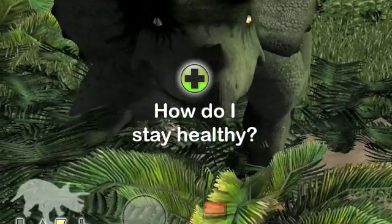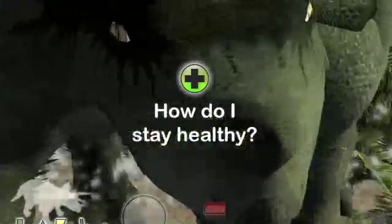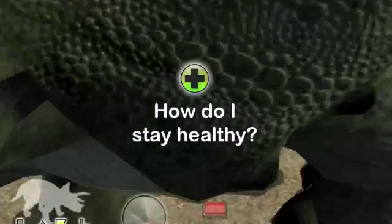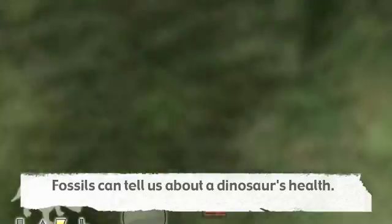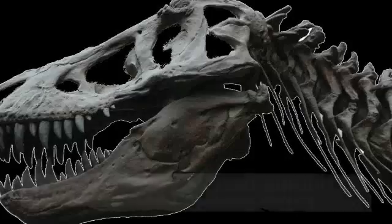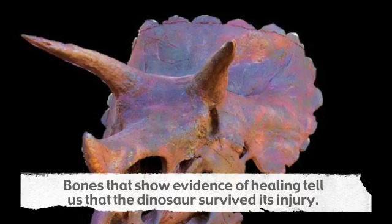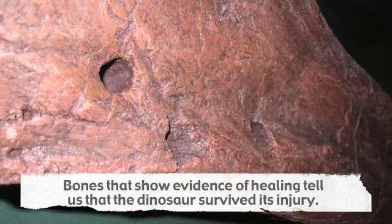Strength and good health are keys to survival. In the wild, an animal that cannot feed or defend itself risks becoming easy prey for a predator. Many fossil skeletons show evidence of broken bones, or marks and cuts in the surface of the bone that match the teeth or claws of a predator. Bones that show evidence of healing indicate that the animal survived illness or injury, at least for the time being.